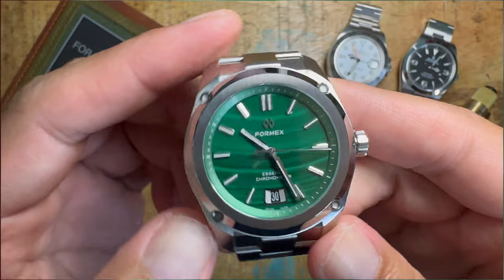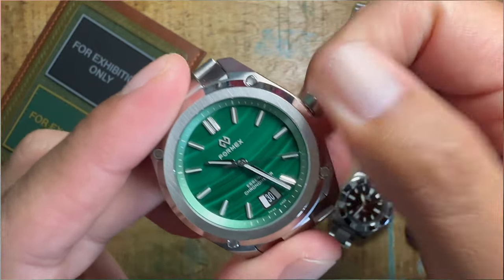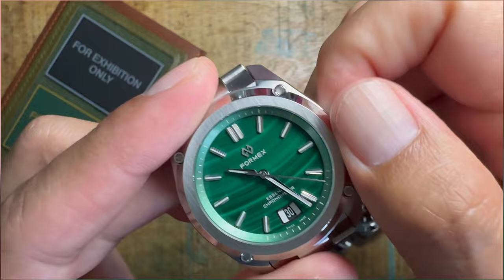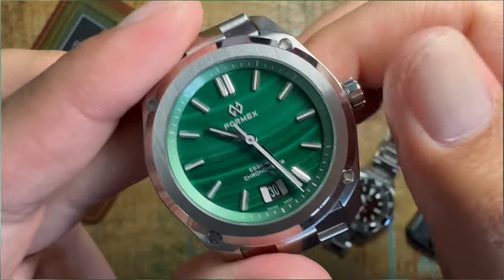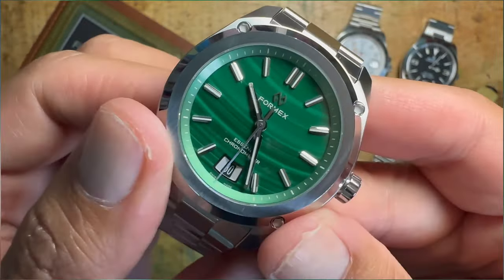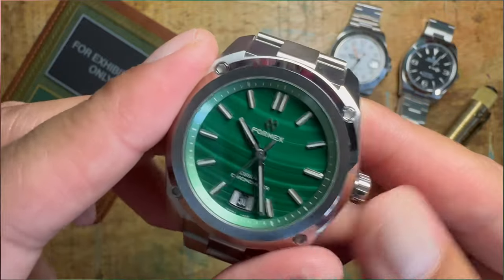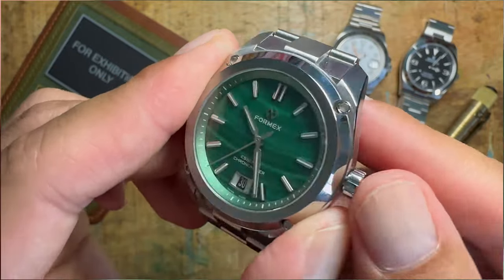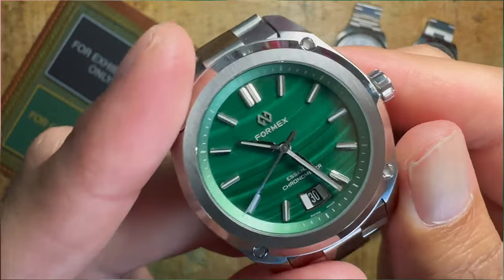Next we're moving on to the second microbrand in the collection, the Formex Essence 39 Malachi Dial. I do really appreciate the dial — I think it is very, very handsome and beautiful. But unfortunately this 39-millimeter watch just feels and wears a little too small on my wrist. So this will probably be on the chopping block. I do have a couple of other pieces in mind that I need funds for, so this one is probably going to go.